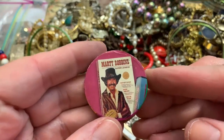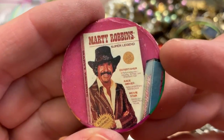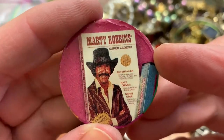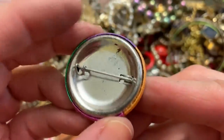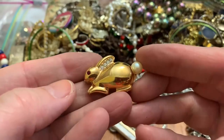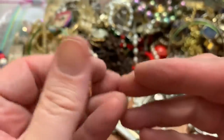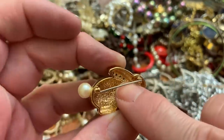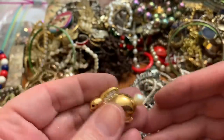Marty Robbins — he sounds familiar. Super legend. No clue, guess I can Google it. Bunny rabbit — cute bunny. Made well — the holes in the back so the stones got some light coming through the back to sparkle. Very cute.